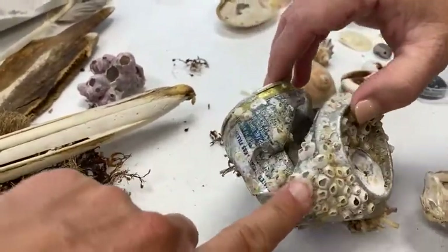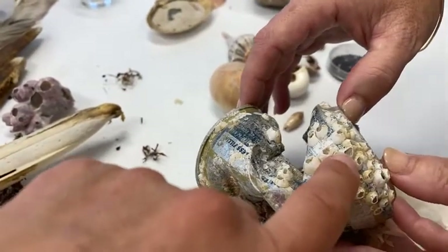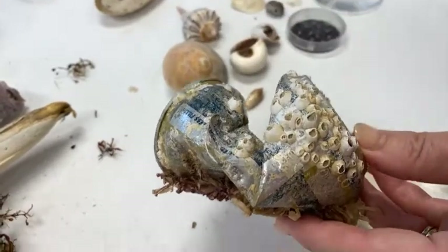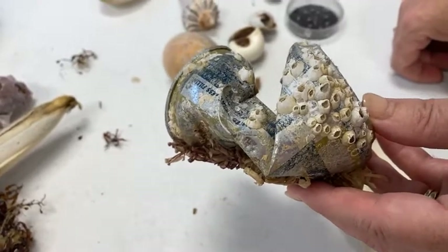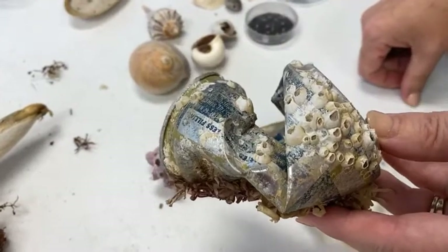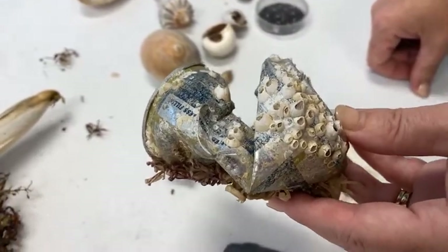Back to the barnacles — we typically see them out of the water, and when we do they are not alive. Barnacles breathe with gills, so they need to be in the water to breathe. When you find them washed up on the beach, they're pretty likely not alive. They could be out of the water for a few minutes — for example, exposed at low tide on rocks — and survive until the water comes back. But generally, if they're washing up on the beach, they're not alive.